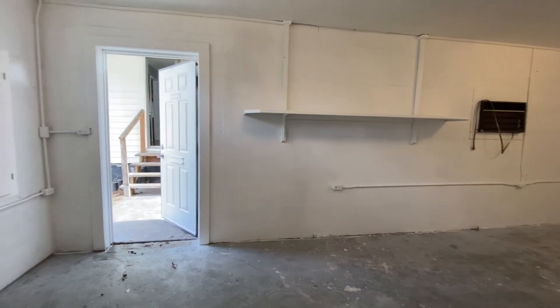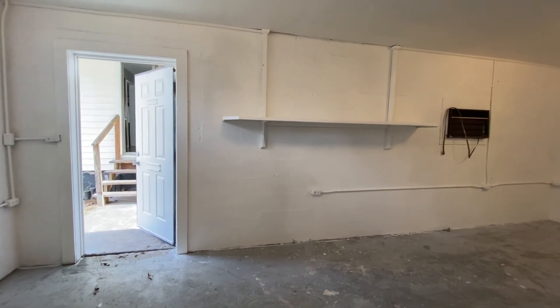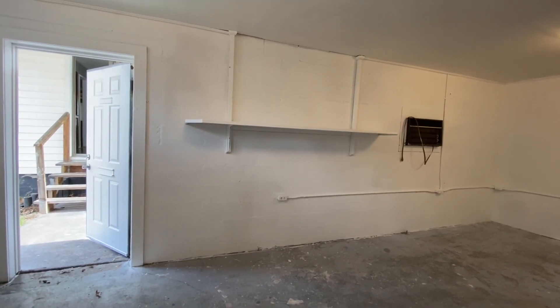If you have any questions about this house, give us a call. Again, this was 1036 North 77th East Avenue. Give us a call at 918-991-6722.